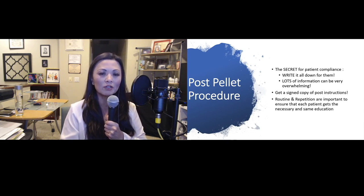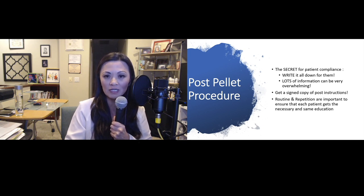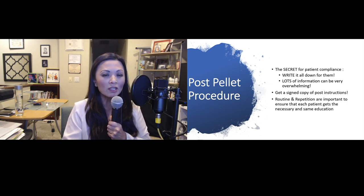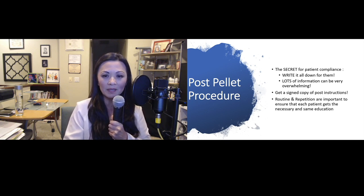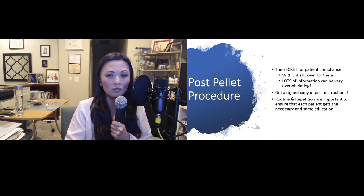The secret for patient compliance: write it all down for them. Lots of information can be very overwhelming. Also get a signed copy of the pellet instructions. Routine and repetition is so important to ensure each patient receives the same type of education.